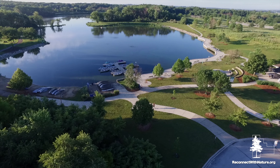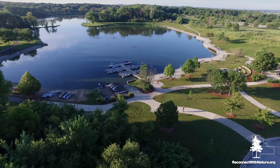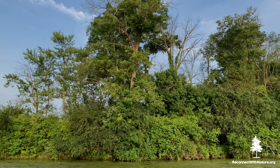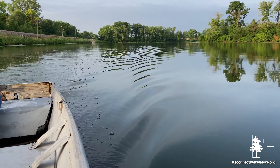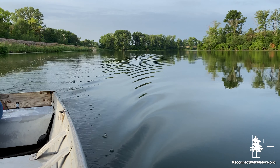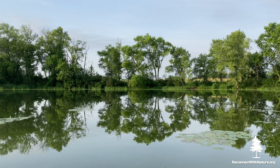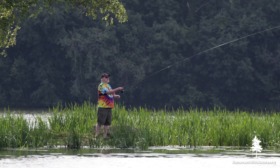This summer, make it your mission to check out Monee Reservoir. It's a perfect staycation destination. The scenery is breathtaking, and this is a great fishing spot.